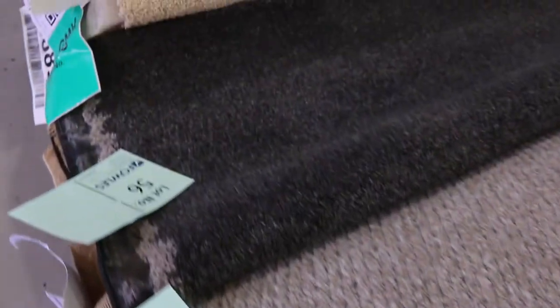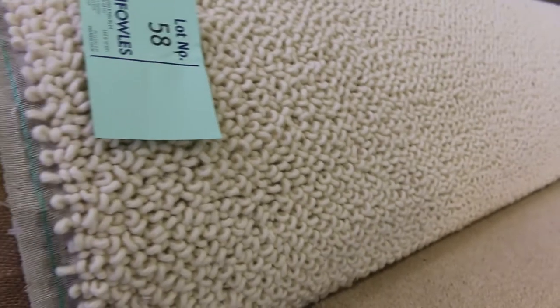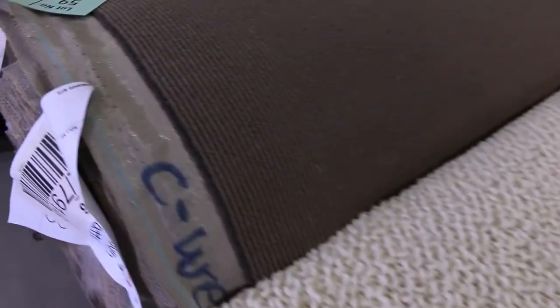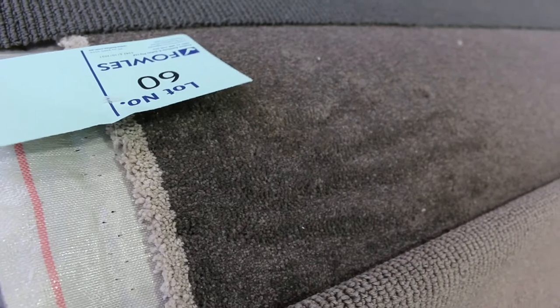Something interesting is lot number 58 — the felted wool carpet, a $280 a metre carpet, would you believe. That's a 7.8 metre roll — something a little different, beautiful texture. It'll probably sell for around $40 to $50. Moving through, lot 60 is a nice cut pile with a thick pile — good colour — 13.3 metres in size. I'd be thinking around $40 a metre for that.